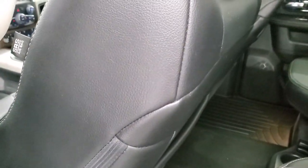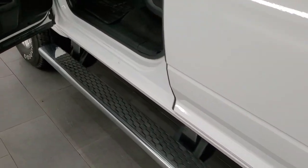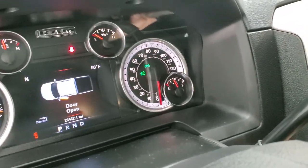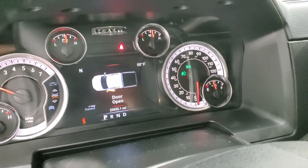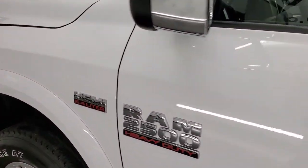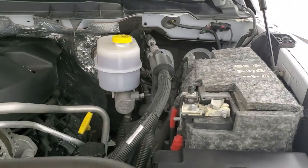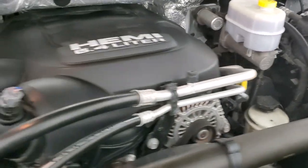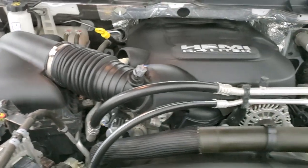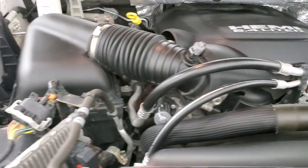It does come with side curtain airbags. The back door has child safety locks. We'll start it up and take a quick look under the hood. Starts right up — no check engine lights or anything like that. Under the hood, we have the 6.4 liter V8 Hemi engine. The engine bay is very clean and it runs very smooth. Once again, this truck has been fully safety inspected by our service shop with a fresh oil and filter change, all fluids checked and topped off, and this truck is 100% ready to go.